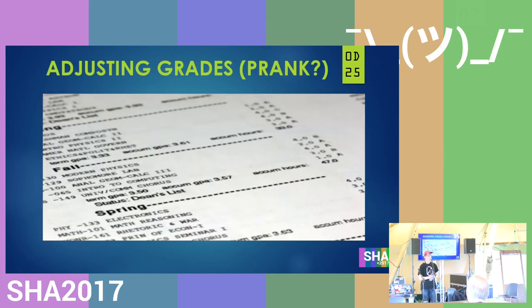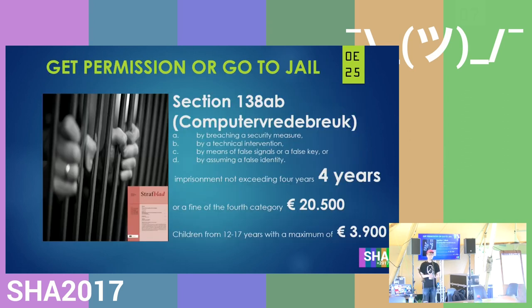You might wonder — what if I were to adjust my grades as a prank? Just look over a teacher's shoulder, see his password, enter it at home, and change a bad biology test to a 10. However, I don't think school would like that, and neither would the law. You'd be stuck with either four years jail time, a €20,500 fine — or since I'm a teenager, €4,000. Still, that's a lot of money and you don't want to pay that.